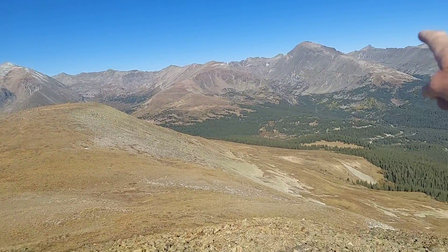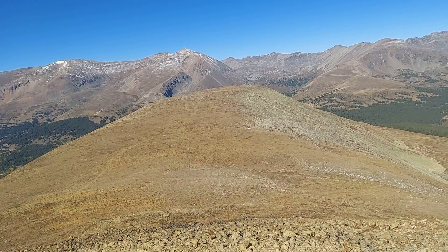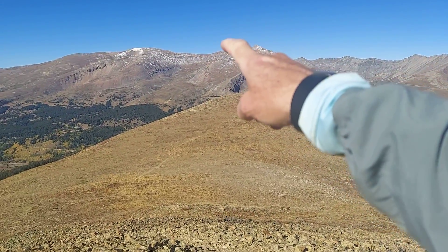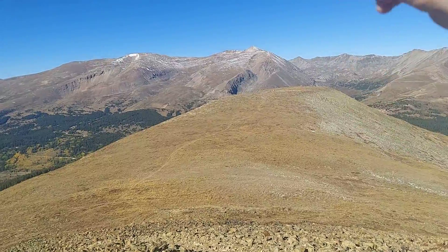Right over there is Quandary Peak. Right down here is Hoosier Pass, and those peaks up there in no certain order are Cameron, Lincoln, Democrat, and Boss.